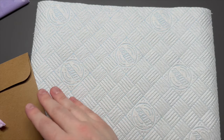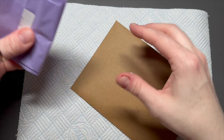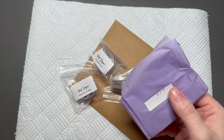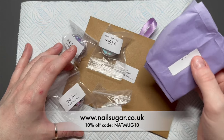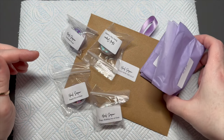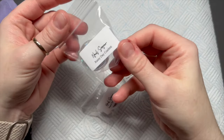Hi everyone, welcome back to a new video! Today's video isn't very long, however I am going to be showing you some new Nail Sugar goodies which I absolutely love. There are two glitters in here as well, so hopefully that will make up for it not being very long.